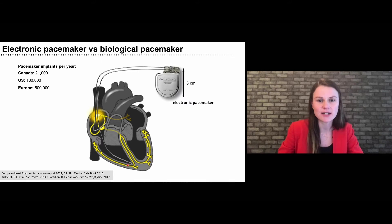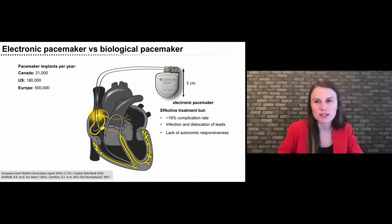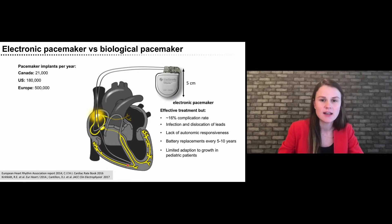These electronic pacemakers are great for these patients because they're lifesavers. However, they also come with a couple of disadvantages — for example, a relatively high complication rate due to infection and dislocation of the pacemaker leads. The electric device cannot communicate with the autonomic nervous system. It's battery-driven, and these batteries need to be replaced by surgery every five to ten years. If you think of pediatric patients, they have a small heart when the pacemaker is implanted, and while the heart grows, the leads cannot adjust to that growth, so these children have to undergo recurrent surgeries, which further increases their risk for complications.